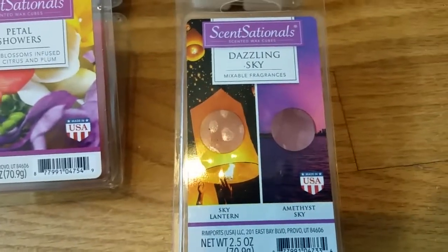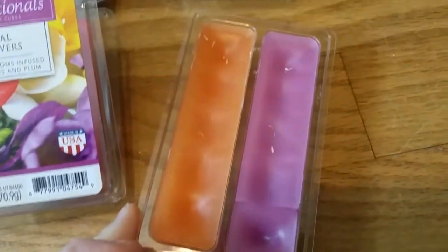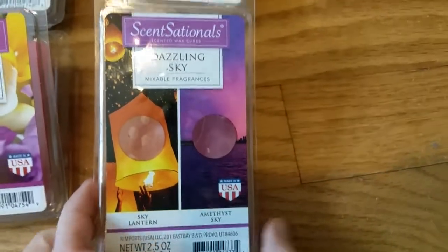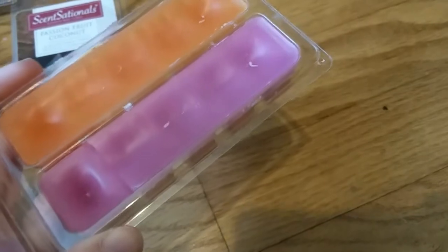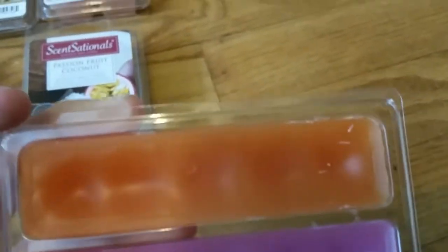Last we have Sensational's Dazzling Sky, which is a duo. It has a scent called Sky Lantern and a scent called Amethyst Sky — neither of these scents is available in a single pack, so I was really curious what they are. The Amethyst Sky — the pink side — is a nice warm ambery scent, kind of light on cold sniff, but it had zero throw; I had to stick my face in it to even smell anything when it was melting. The orange side is Sky Lantern, which I haven't melted yet. It's a really nice kind of ambery cedar type scent — it might be a dupe for some woodsy scent I have, but I just don't know which one. I haven't melted it yet, but it's really nice.